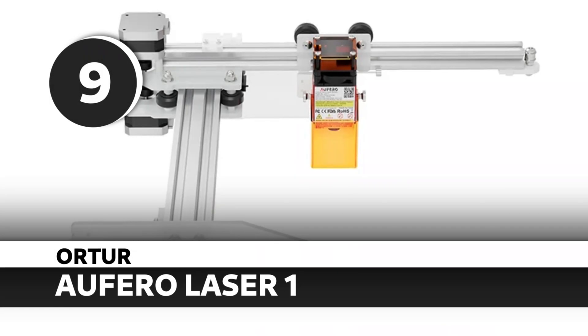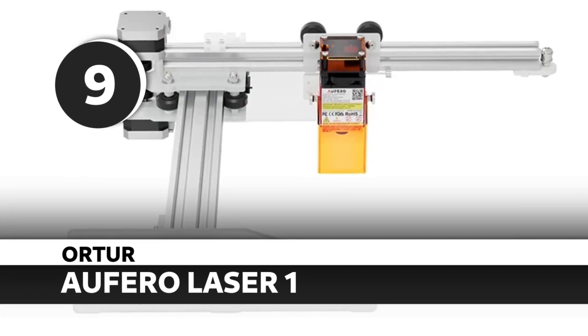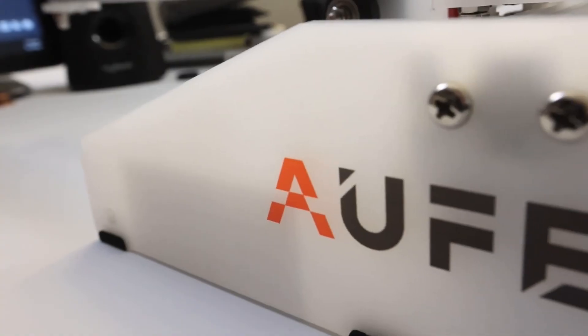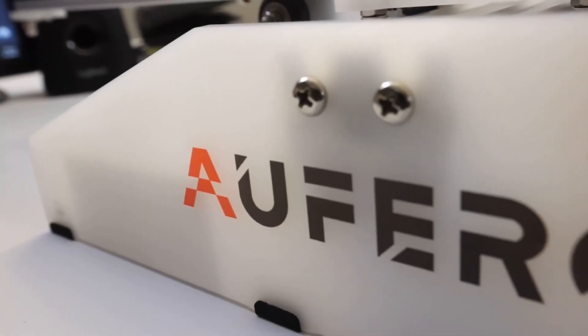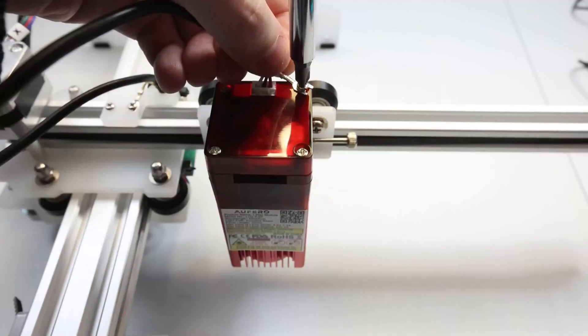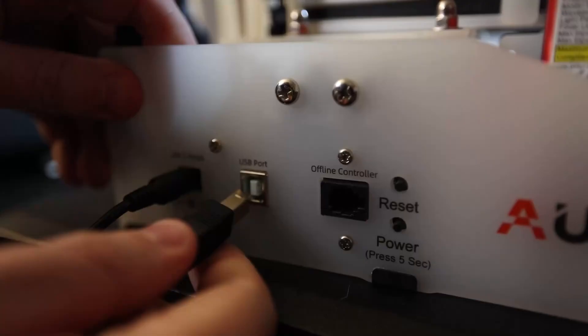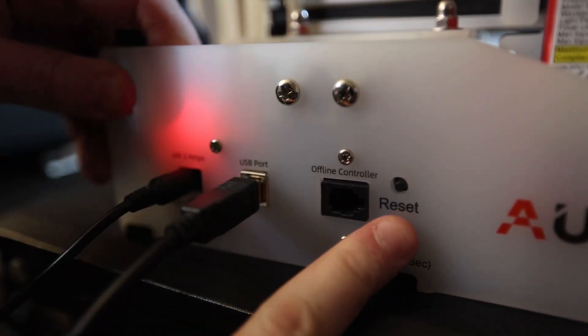Number 9: Off-Faro Laser One. This was one of my very first diode lasers, and I still keep mine around today. The Off-Faro Laser One is about as budget-friendly as it gets, while still being incredibly capable. It's perfect for newcomers, and even after years in the game, I still use it for quick jobs and small engravings. It's light, easy to move, and doesn't break the bank — a fantastic intro into the world of laser cutting and engraving.